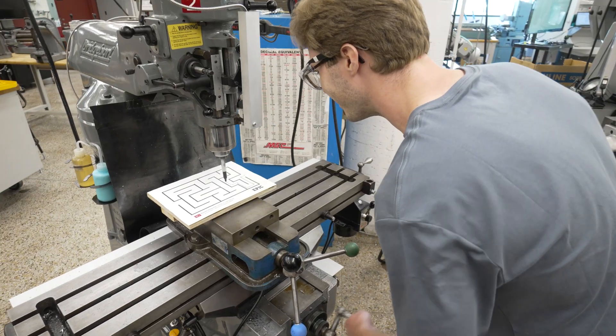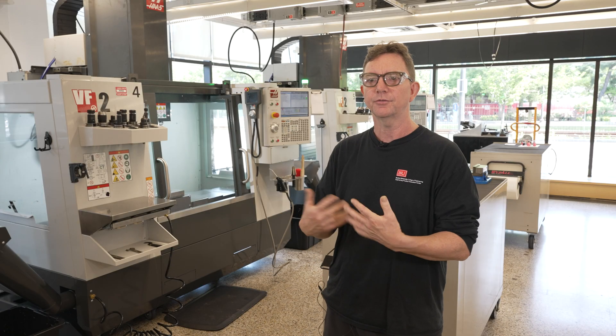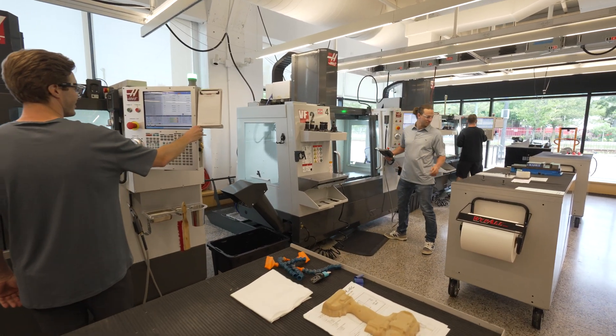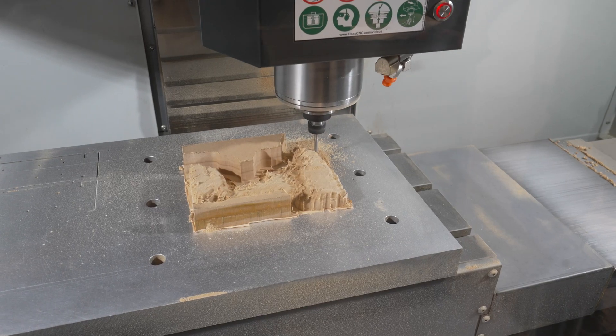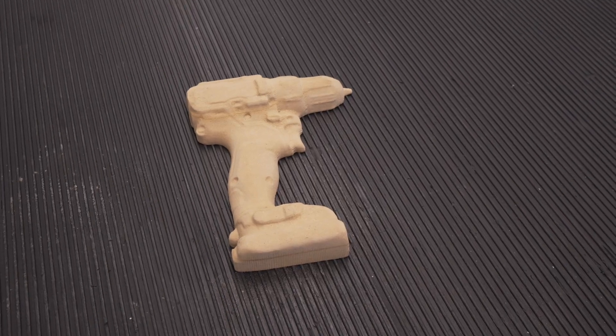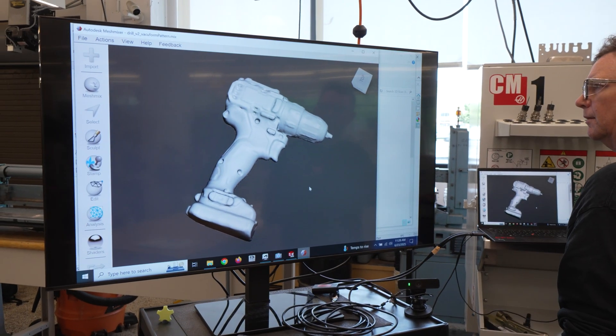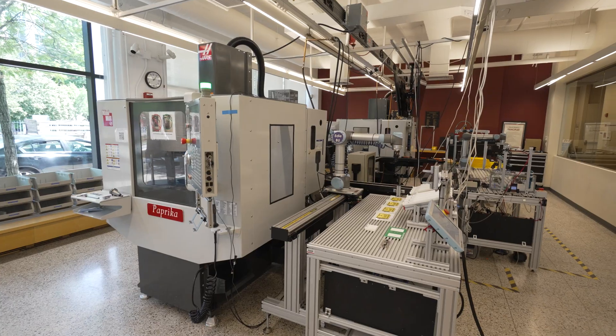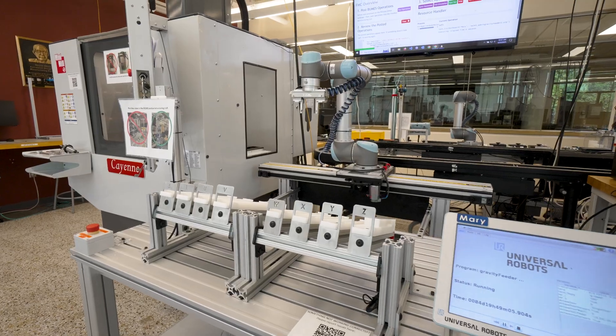We're not trying to create professional machinists. What we're trying to do is instill a sense of confidence and demonstrate the workflow to these students so that they can understand what it takes to go from a designed part to a machined finished component. One of the benefits of our Haas tools is that it allows us to get mechanical precision with very repeatable results, and we have complete control over the materials that we use.